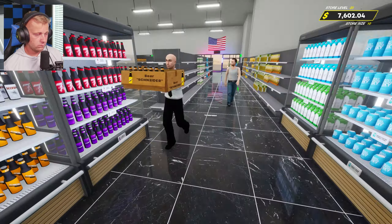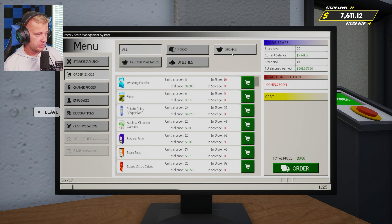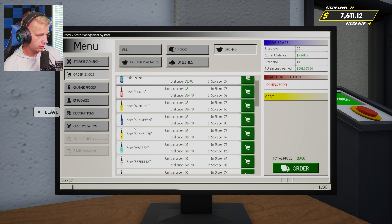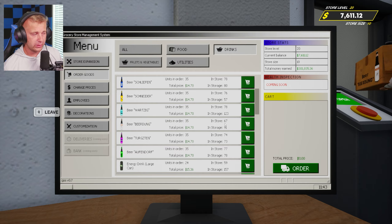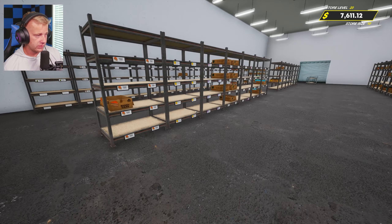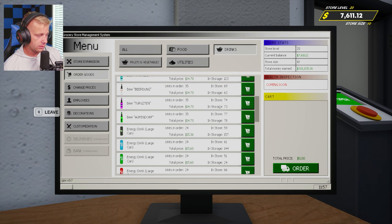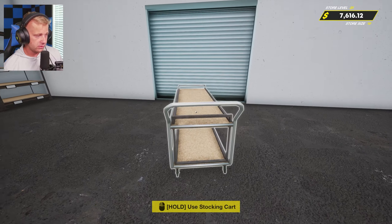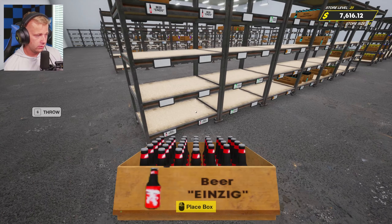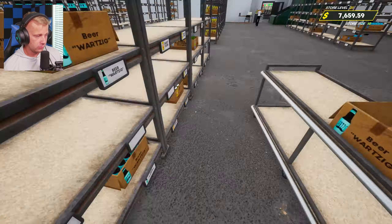We've got energy drinks too — we can go out to the store and count all this up at the same time. We've got one, two, three, four, five energy drinks. We've also got one, two, three, four, five, six, seven, eight different beers. Let's actually do the eight beers first — I think that'd be the best thing to do. We've got beers on all of the shelves in the storage room, actually a lot of them.